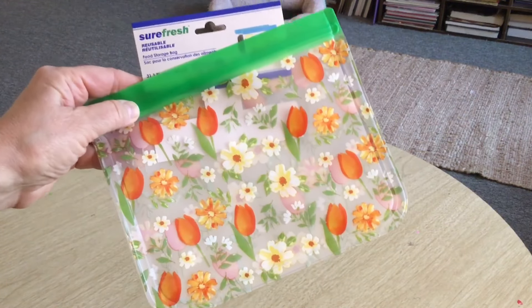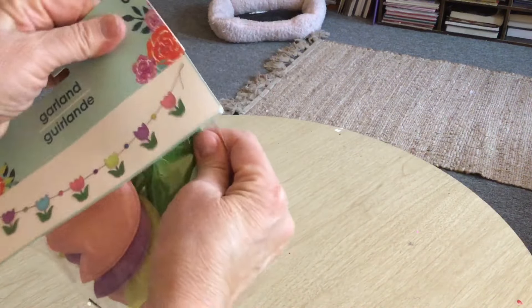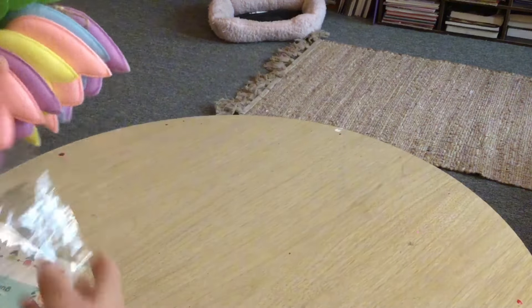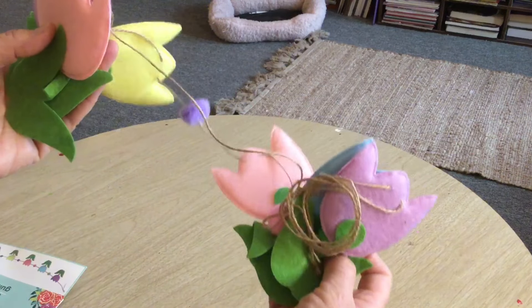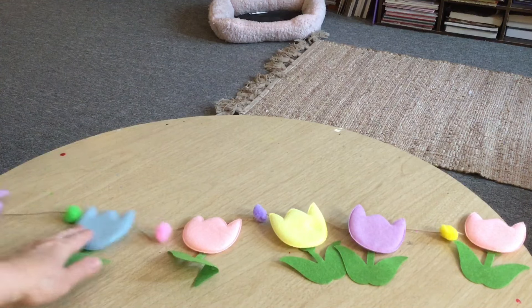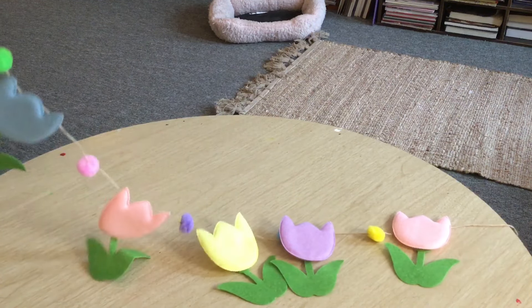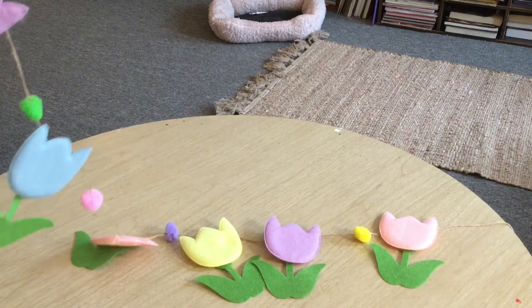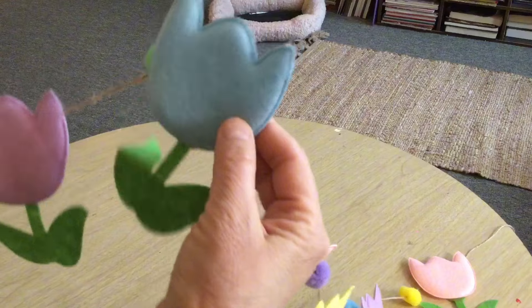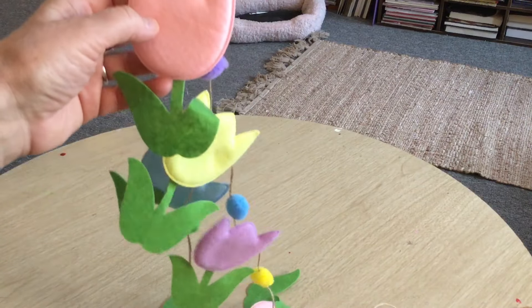Speaking of spring-like, look at this garland — how adorable is this! It's on a twine string and you can hang it any way you want, like on a mantle. The pieces are made out of felt and they're kind of stuffed in the middle. These little tulips are so colorful and pretty for spring, and for $1.25 how can you pass that up?